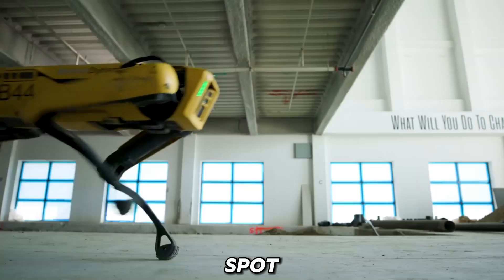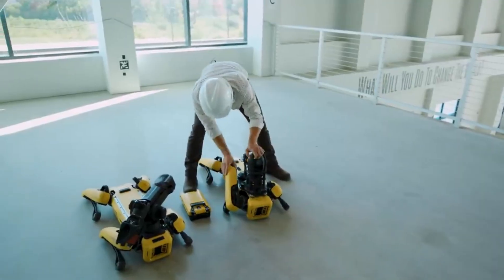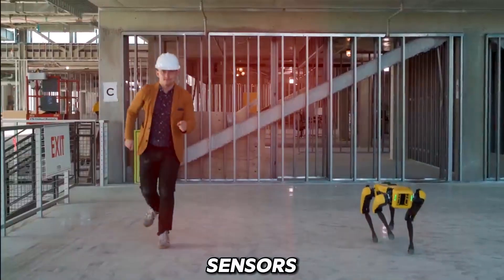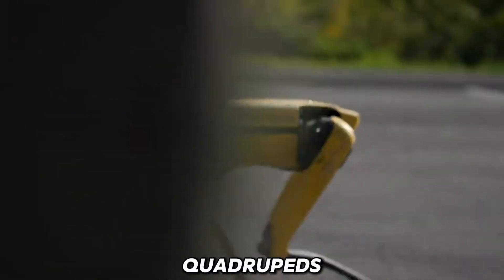Weighing just 65 pounds, Spot Mini was the smallest four-legged robot in 2018. Equipped with depth cameras, a solid-state gyro, and proprioceptive sensors, it could walk autonomously, making it one of the most advanced quadrupeds of its time.